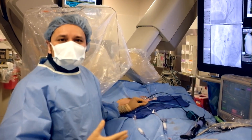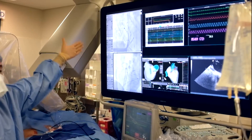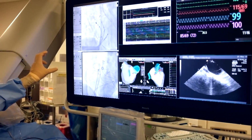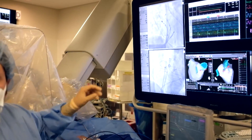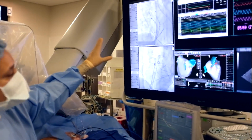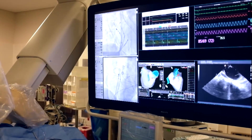We have a lot of technology that helps us. On this side of the screen you have fluoroscopy — that's standard x-ray — and we can see a circular catheter that's sitting in the left upper chamber, specifically in the right upper pulmonary vein. We have another catheter called an ablation catheter right below it, and that's where we're delivering the radiofrequency energy.